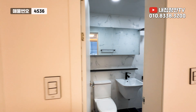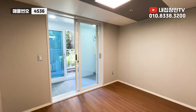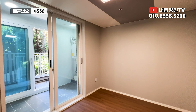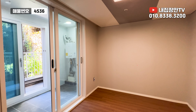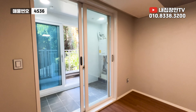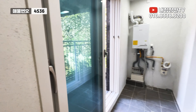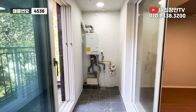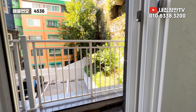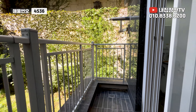바닥 부분 단차 시공이 되어 있어서 안쪽으로만 물이 고이실 거예요. 이쪽은 건식, 안쪽은 습식으로 사용하시면 됩니다. 두 번째 방은 다용도실이 있는 방인데요, 테라스가 있어요. 방 사이즈가 열 자 충분히 나오는 사이즈입니다. 3,487 나오는 사이즈예요. 다용도실도 작지 않고, 양쪽으로 수전이 설치되어 있어요.